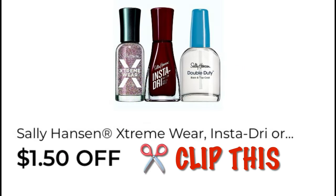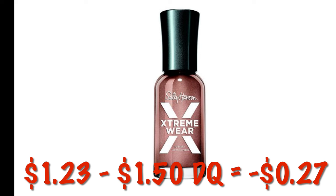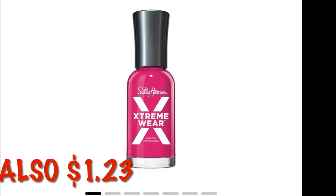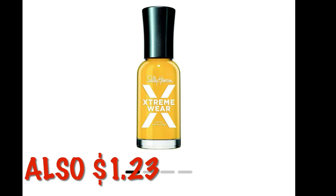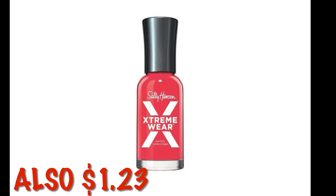We have $1.50 off of Sally Hansen nail polish — I forgot to include this yesterday. These are currently $1.23, so after that $1.50 digital, we will get them absolutely free, or a couple cents in overage at old system stores. It does attach to quite a few nail polishes.